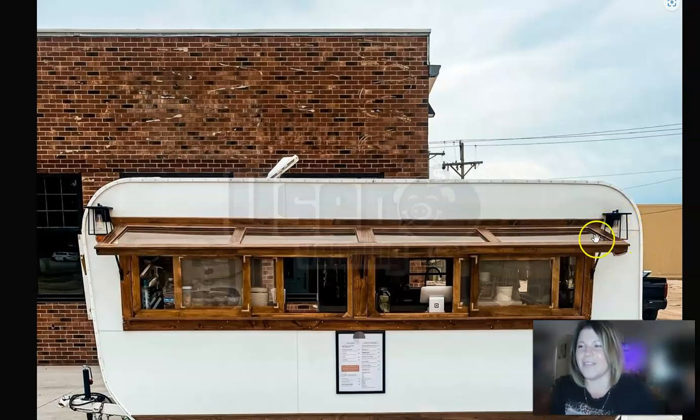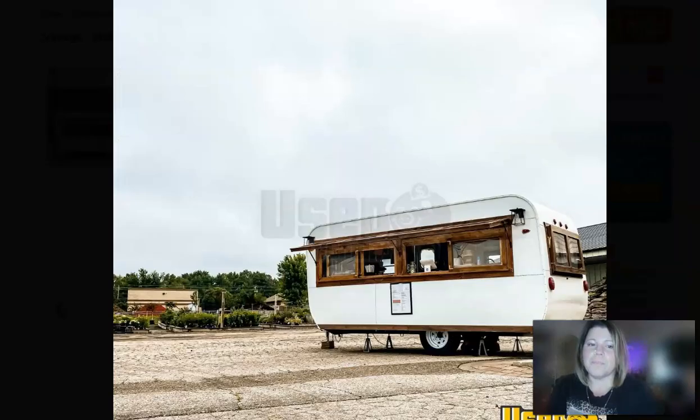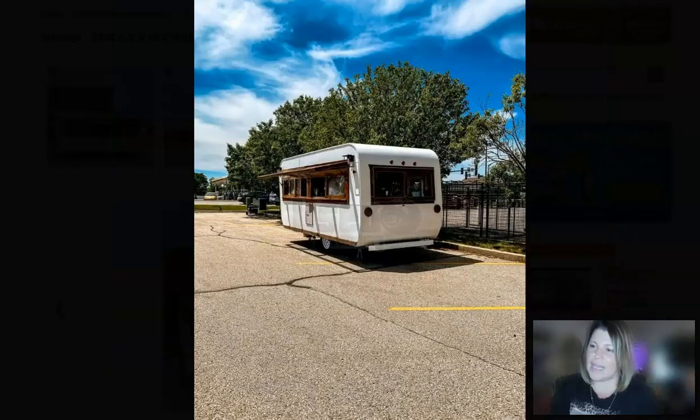I love the rustic feel of the lights and the wood here. This has three concession windows — two here and one on the other side — and there's also this nice window that lets in light, though it's not really for concessions.